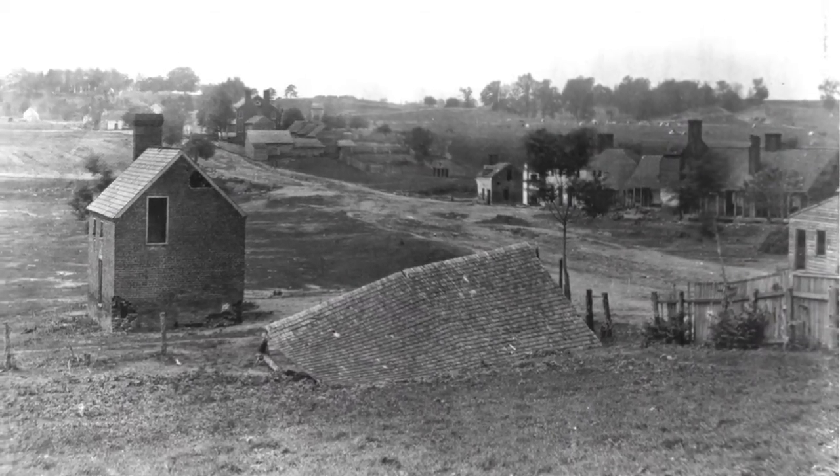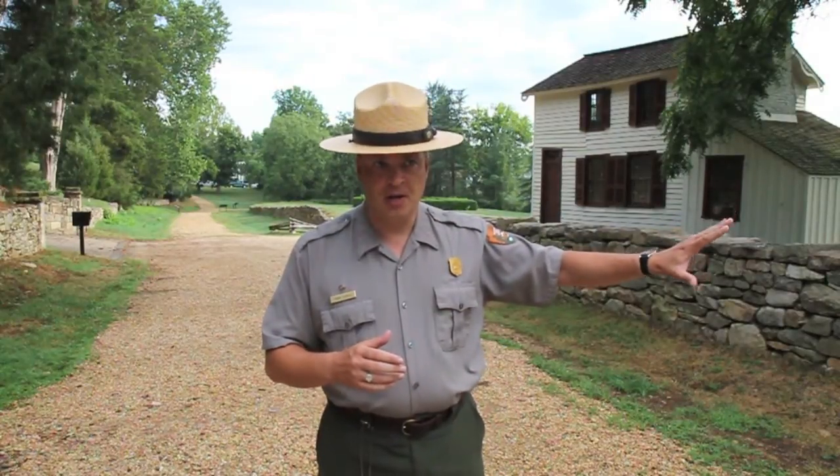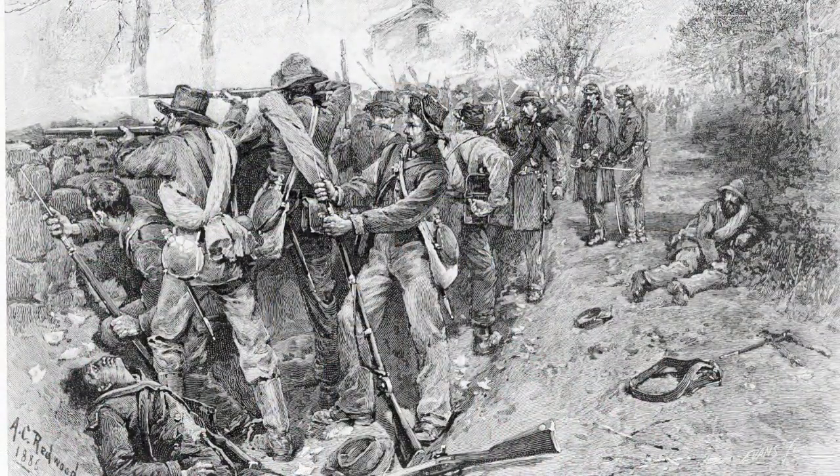Meanwhile, the Confederates had a number of advantages here. The stone wall was going to offer them protection. Among the 3,000 troops here, many of them were stacked up two or three ranks deep, so they were able to set up relays in which the man at the wall would constantly fire and the men behind him would do nothing but load rifles and pass them forward. That was going to enhance their firepower and make them even more deadly.